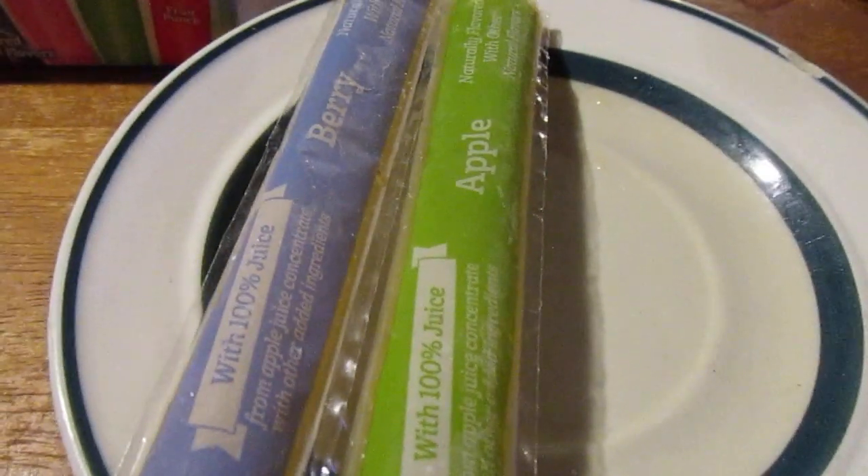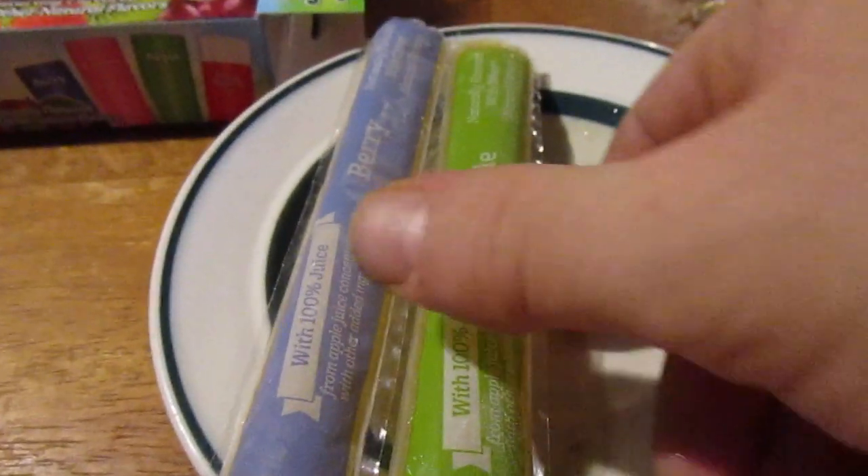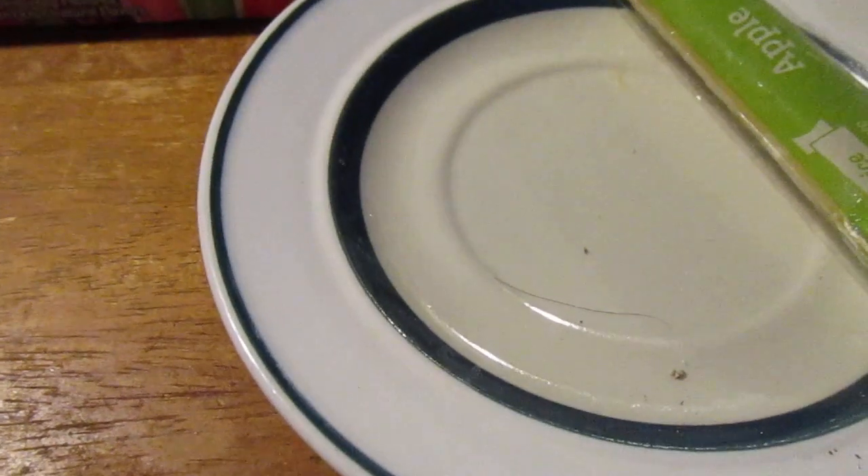Don't get me wrong, these are delicious, but that fruit punch one just doesn't taste like fruit punch, so I knocked it down a little bit. The apple one would be a no-brainer — it tastes like frozen apple juice, it's really good. That's a 10 out of 10 right there.